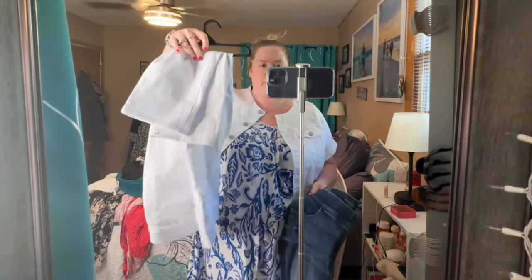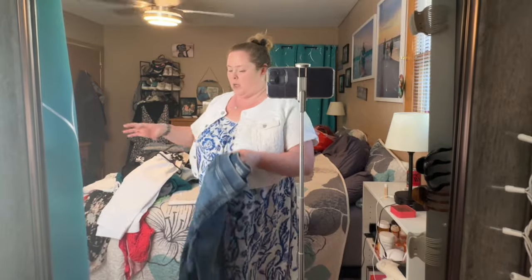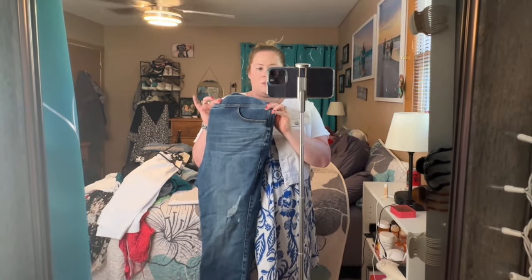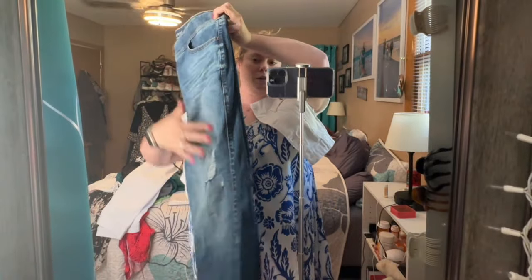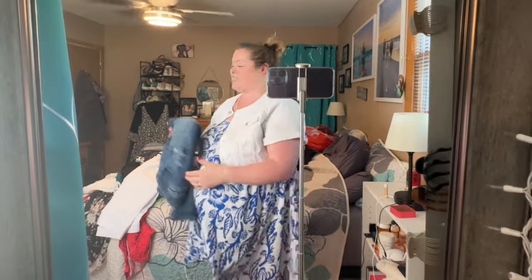I got these white capris — they're stretchy but look like jeans — from Walmart. And then I got these capris with a little bit of a rip from Torrid. And that's it — that is my summer haul, vacation haul, and what I'm going to be wearing.